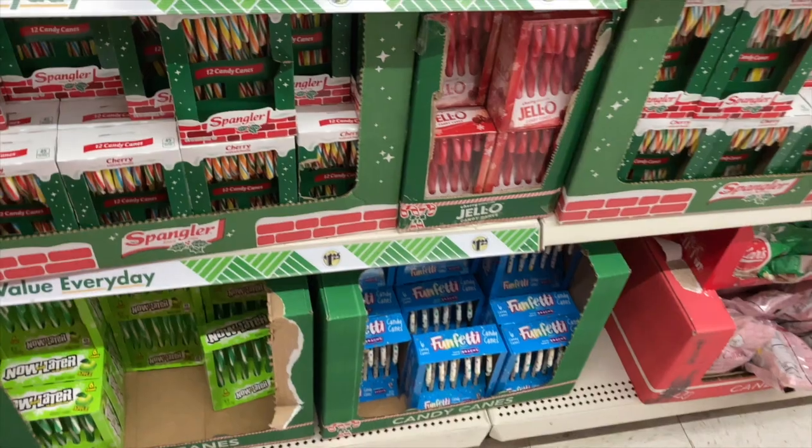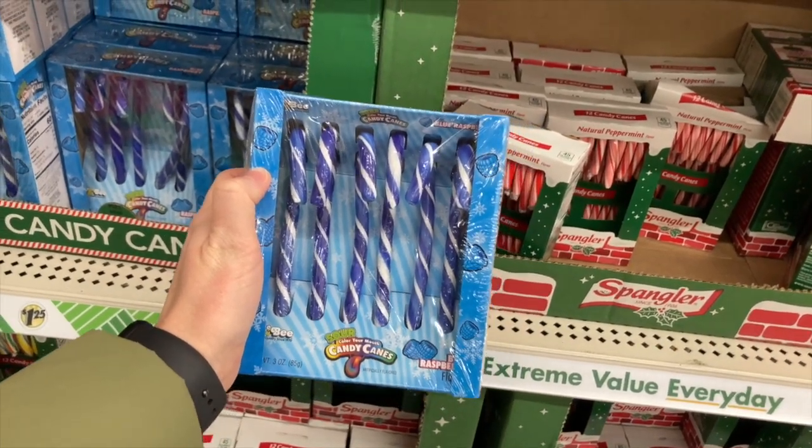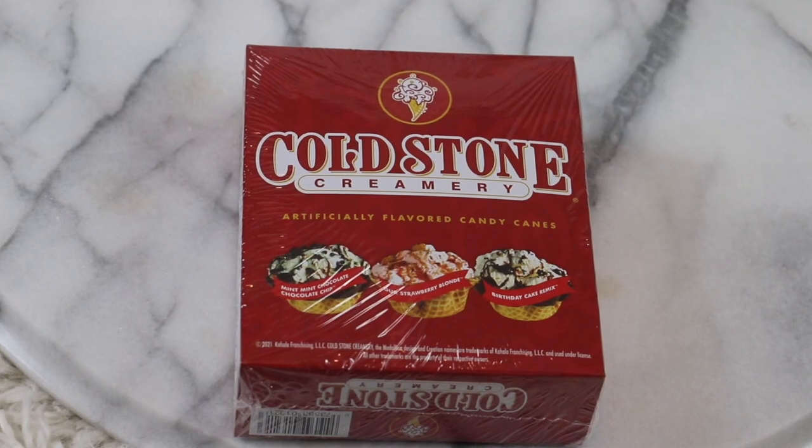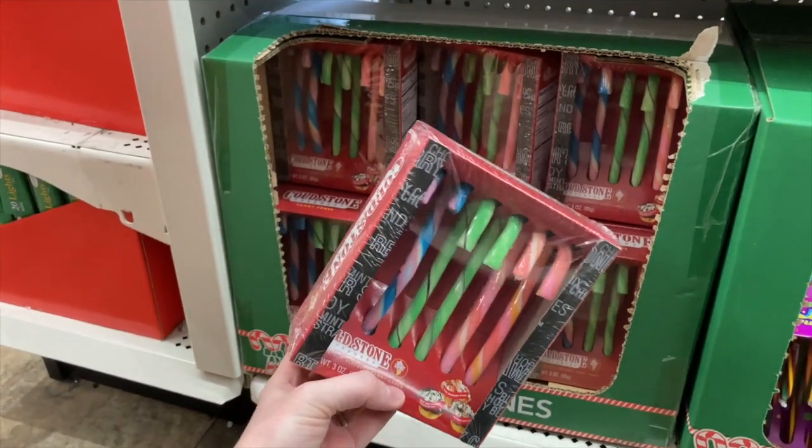Speaking of candy canes, buying candy canes at the Dollar Tree I think is smart. At least around our home, candy canes are not our favorite treat, so they end up after the holiday scattered around uneaten. Buying a small box at the dollar store versus a larger box for more money makes sense. They have a variety of flavors — I usually get the sweet tart or sour candy flavors, but this year I noticed they had Cold Stone flavors, three different ice cream flavors in the pack. Either way, they're fun and great for the kids.